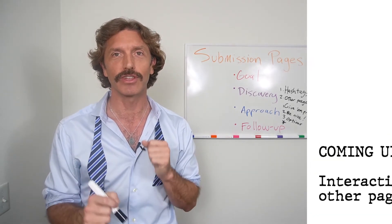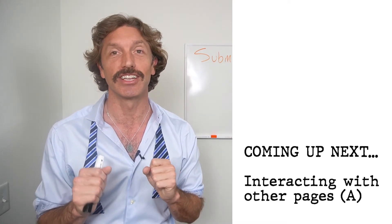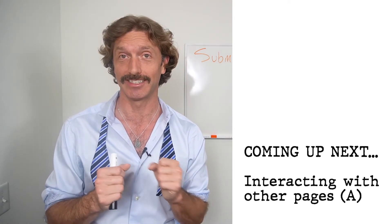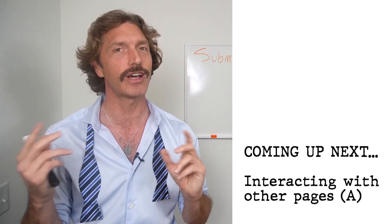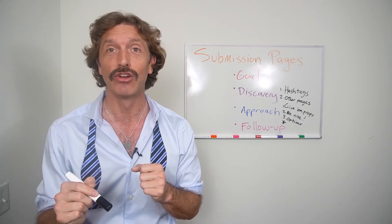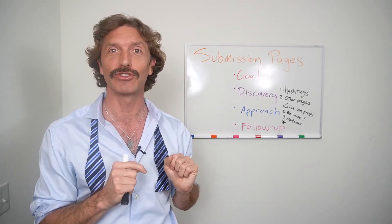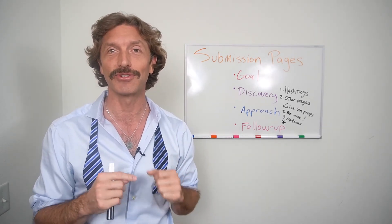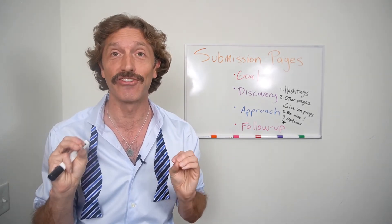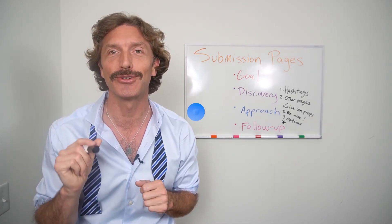Next, episode seven. This is seriously fun. It's going to be on interacting with other pages, and it's quite a broad topic so I'm going to need two episodes — episode seven and eight will deal with interacting with other pages. I'm going to give you tips and we're going to have a lot of fun on episode seven.